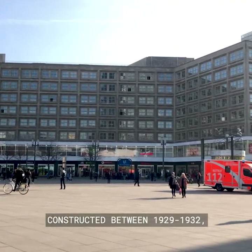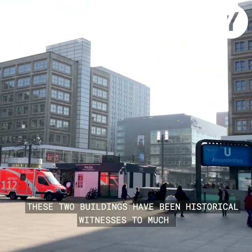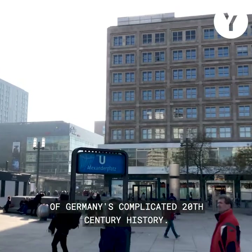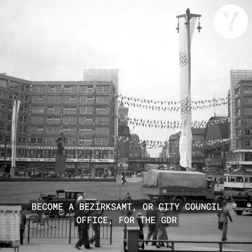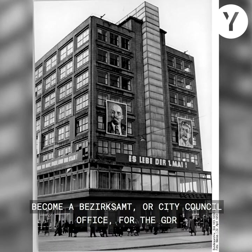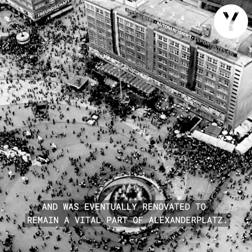Constructed between 1929 and 1932, these two buildings have been historical witnesses to much of Germany's complicated 20th century history. Surviving the Second World War, the Barolina House went on to become a Bezirksamt, or city council office for the German Democratic Republic, and was eventually renovated to remain a vital part of Alexanderplatz.